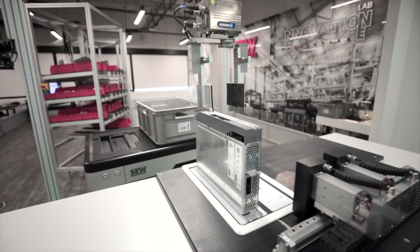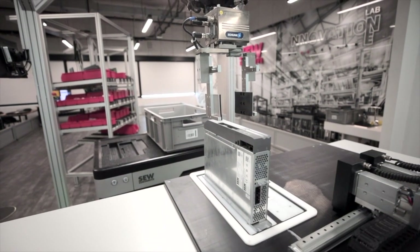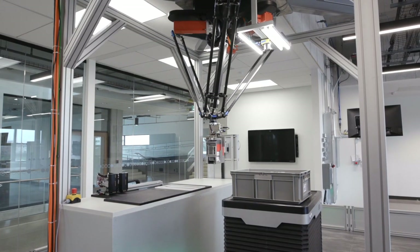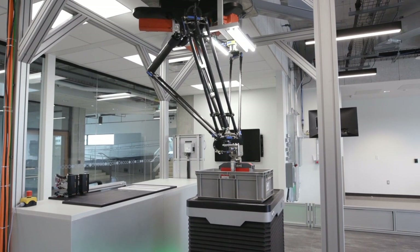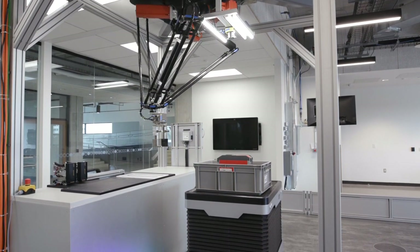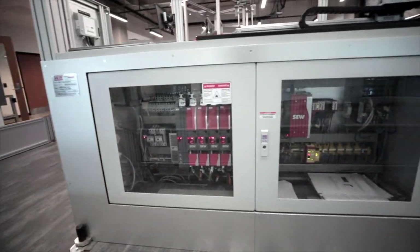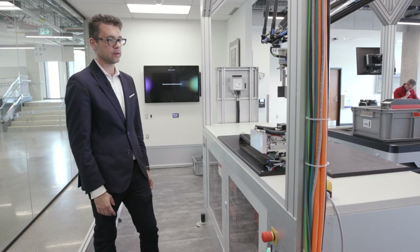If the product passes quality, the robot puts it back on the co-bot and the co-bot carries the finished product to the packaging and shipping module. The product we are assembling inside our Innovation Lab is actually featured inside this panel, driving the pick-and-place delta robot. We have our multi-axis servo inverter and motion controller responsible for the kinematics inside the delta robot, as well as the safety PLCs — all assembled within this laboratory and used to drive the laboratory itself.